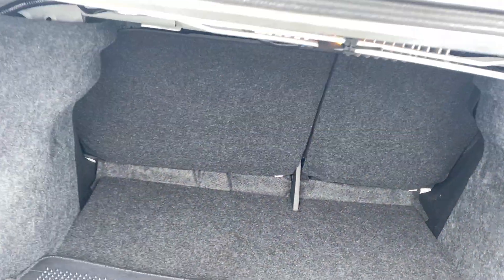Let me show you some of the trunk room. As you can see, super clean — floor mats back here. Tons of room for one, two, three hockey bags, a few golf bags, or groceries for sure. You have the 60-40 rear split folding seats. Put those down to make more room for your cargo.